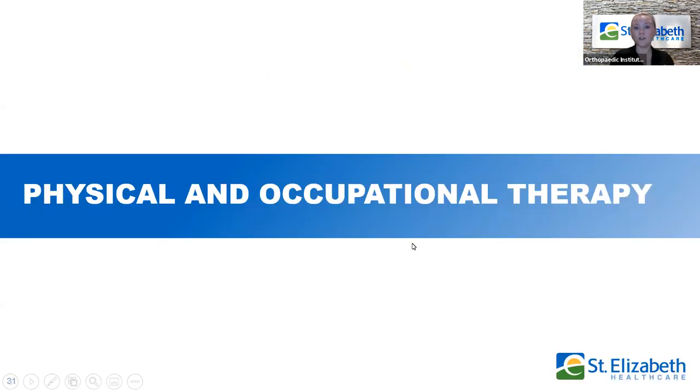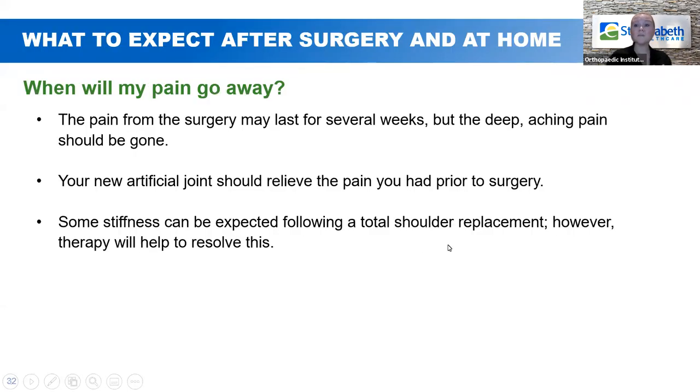Now let's talk about physical therapy and occupational therapy. One of the main questions our therapists get is: when will my pain go away? The good news is that the arthritic pain you had before — that deep aching pain — is going to be gone. Unfortunately, you will have new surgical pain, but the good thing about surgical pain is that it goes away, getting better every single day until it's gone. Some stiffness can be expected following total shoulder replacement, but between therapy and ice, that will work its way out and improve.